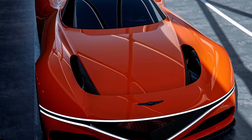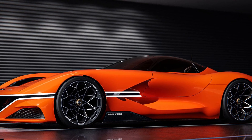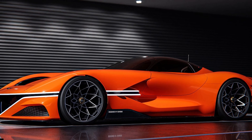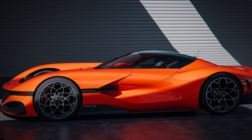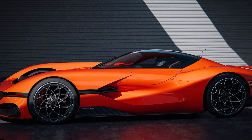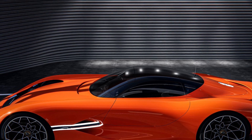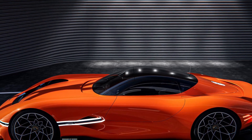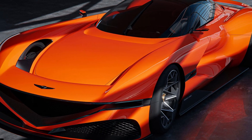A front-mid-mounted Lambda 2 V6 engine propels the supercar, which is electrically assisted by Genesis ESC technology. While the combustion engine alone is capable of making 870 horsepower and revving up to 10,000 RPM, the combined output with the 201 horsepower electric motor is 1,071 horsepower and 986 lb-ft of torque.